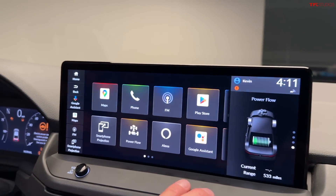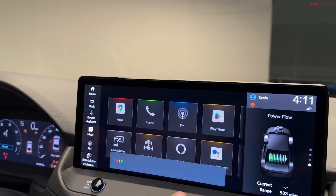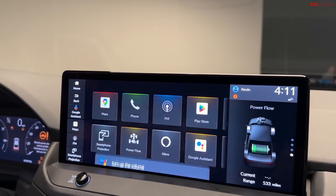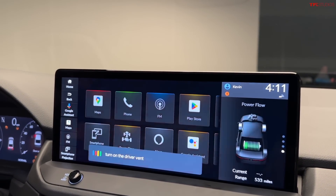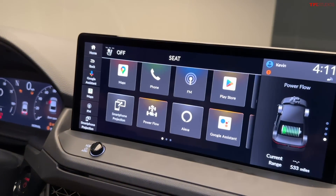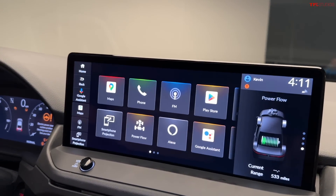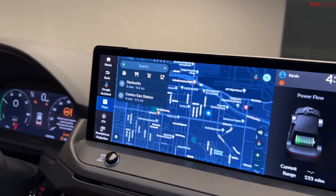There are three integrations of Google into the system. There's Google Assistant — obviously you can do more interesting things like turn up the volume, or you can tell it to turn on the driver ventilated seat. Look at that, turning on the seat fan for the driver. So we have heated and ventilated seats here. Honda will tell you that the reason they've gone with Google is that it has more natural voice recognition.